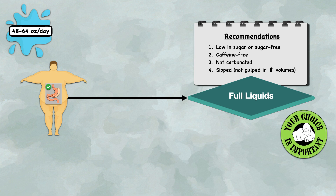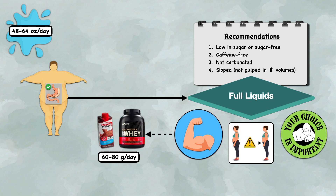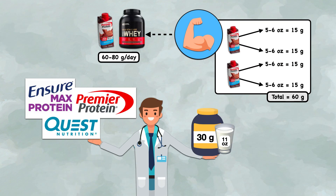These additions allow for more variety, which helps with compliance and patient morale. They also help to shrink the energy deficit to avoid rapid weight loss and increase protein intake to minimize muscle mass loss. Protein shakes should be made a priority at this stage, with the goal protein intake set around 60 to 80 grams per day. Using commonly recommended shakes like Ensure Max, Premier Protein, or Quest — which all contain 30 grams of protein in 11 ounces — this would require 2 bottles per day spread across 4 feeding sessions of 5 to 6 ounces each.